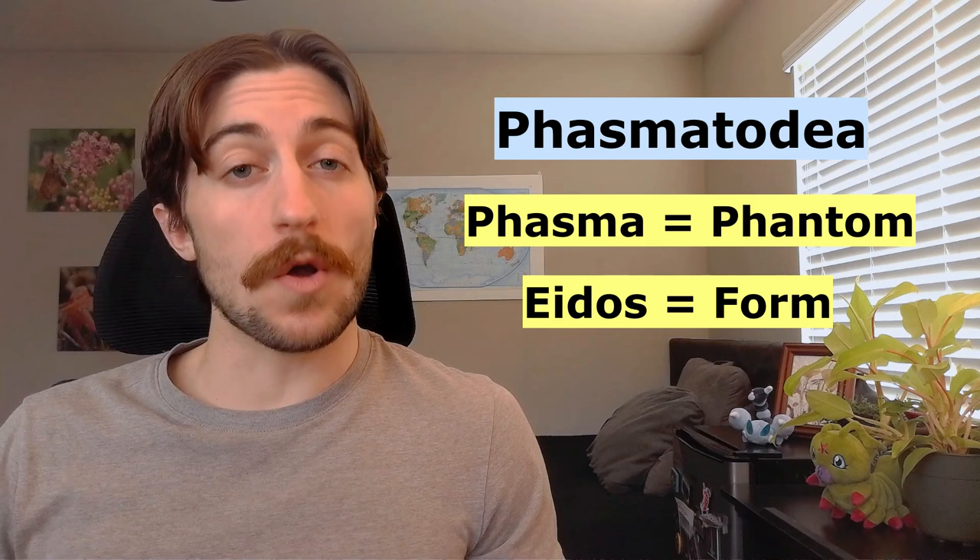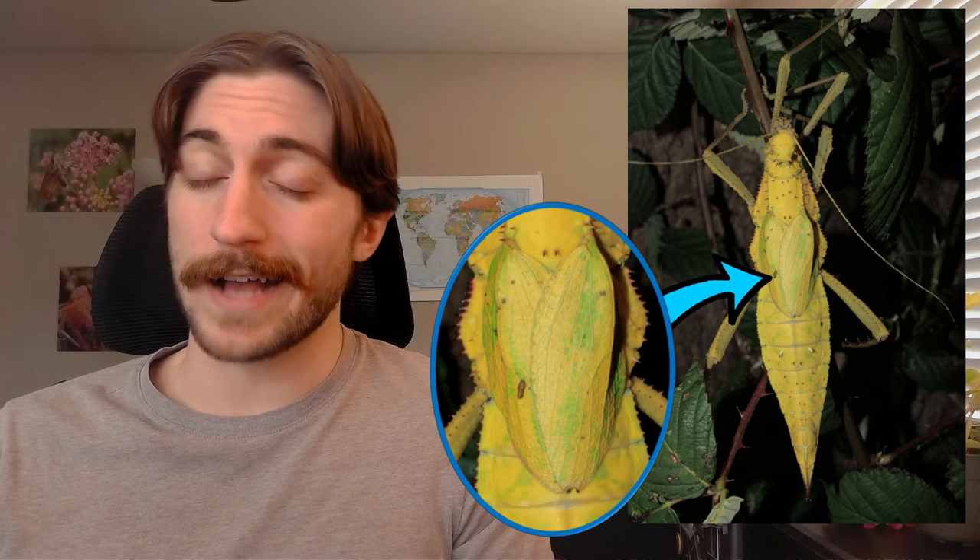Stick insects are also often wingless, and those that do have wings are normally pretty clumsy flyers. When wings are present, the forewings are thickened and leathery — like in cockroaches, grasshoppers, and mantids — and we call these thickened leathery forewings tegmena. The wings are sometimes pretty hard to see, as they often fold them very close to the body in order to maintain that stick-like appearance.